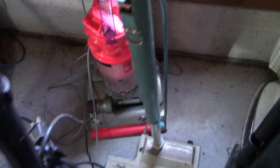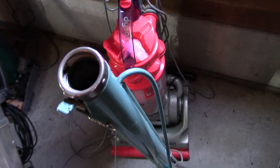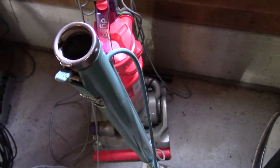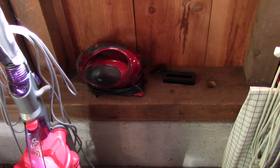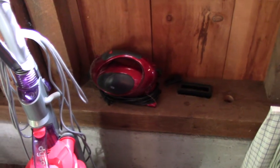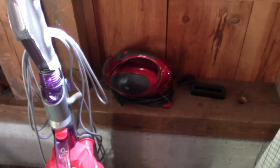Dyson DC14 Low Reach — picked it up for ten bucks at Goodwill in 2014. Also, I think this is a great one for how much I paid. A little DuraBrand canister thing — don't have much to say about it.